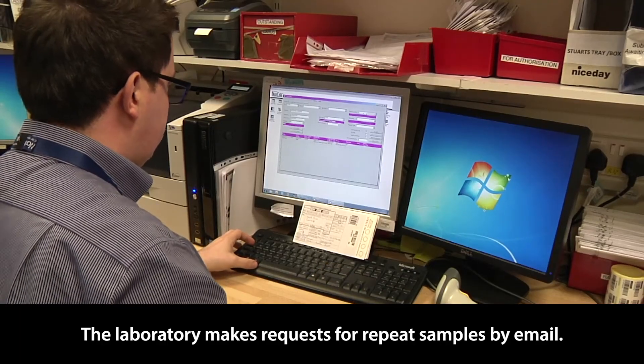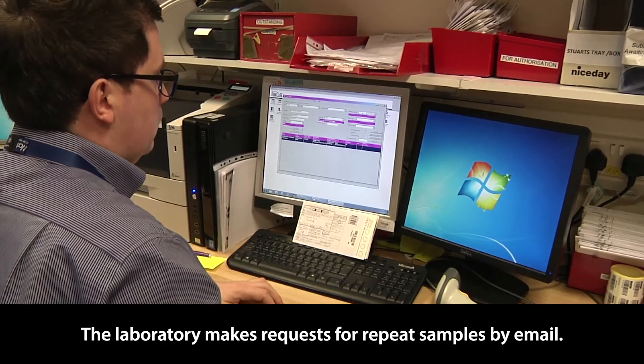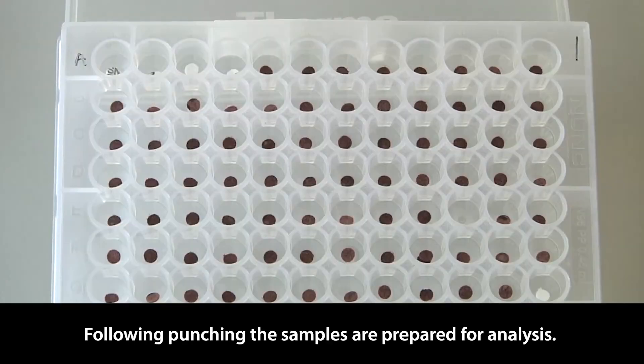The laboratory makes requests for repeat samples by email. Following punching, the samples are prepared for analysis.